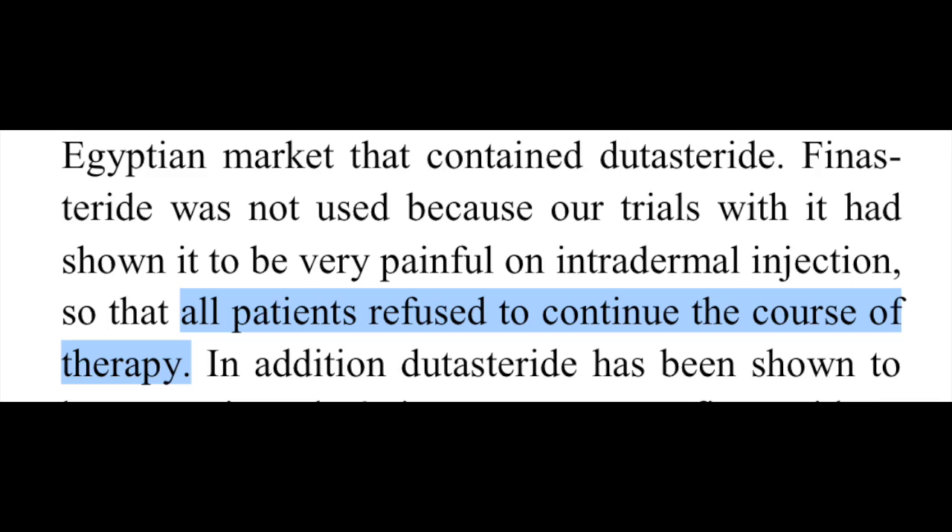The other group received injections with saline — basically a placebo group. In a study like this, it's important to have a placebo group so that neither the subjects nor investigators know what treatment they are getting, and also because some people feel that the trauma of the injection causes an inflammatory response that improves hair growth — that is the basis behind things like microneedling. So if this trauma had any effect, it would be hard to tell if the dutasteride was helpful or just the needling was helpful, unless everybody got needled. As for why finasteride mesotherapy wasn't tried, the investigators say finasteride caused excruciating pain and all patients refused to continue, making it a non-viable option as a mesotherapy.